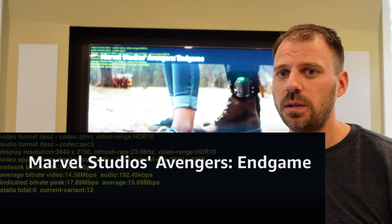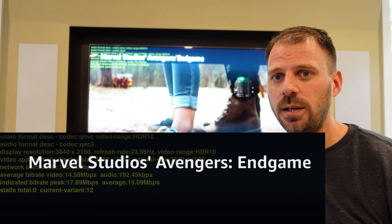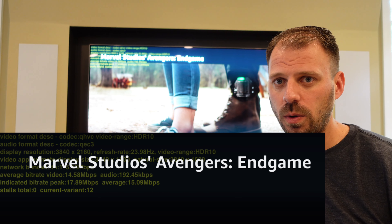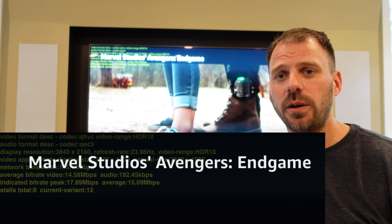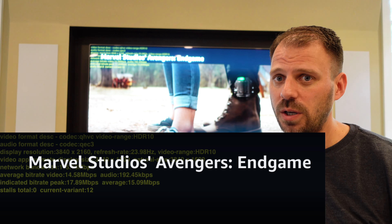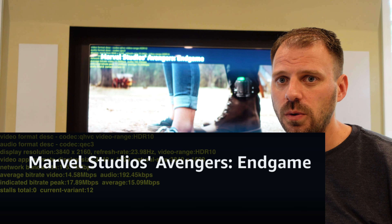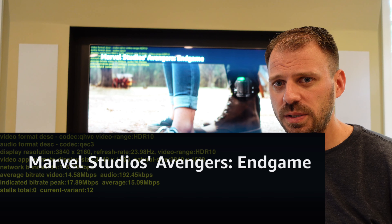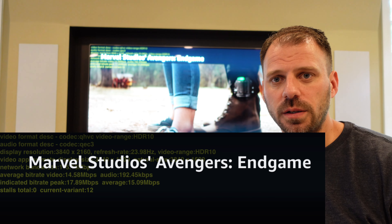Amazon Prime, historically speaking, is not the service you want to be watching streaming content on for high-fidelity, high-quality. I do believe that some of their more exclusive content might have gotten better recently — I watched The Boys and was really impressed with that. This movie is a few years old, but I think it's still a good litmus test, and Amazon here is just not delivering.